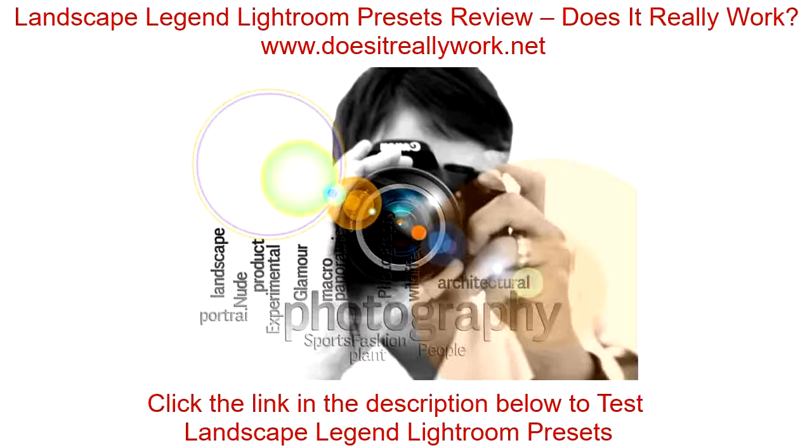What if I told you that I can now take good photographs because of a special product? I present the Landscape Legend Lightroom presets to all you photographers out there. This is the appropriate product that will help you propel your picture editing skills to greater heights. After using this program, you will be able to make the landscape photographs that you take with your DSLR camera eye-catching. In this review, you will learn why this program is the best out there.